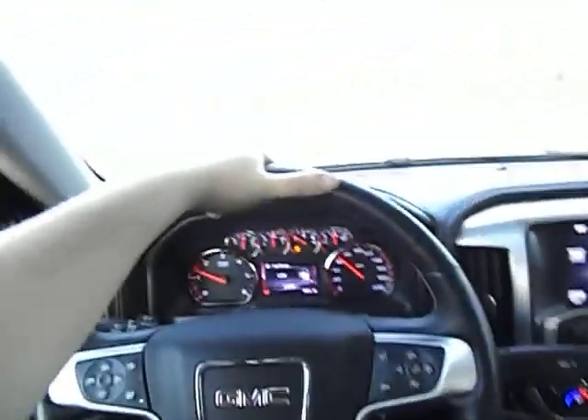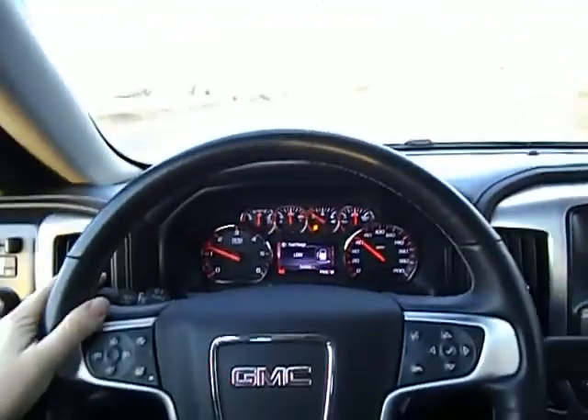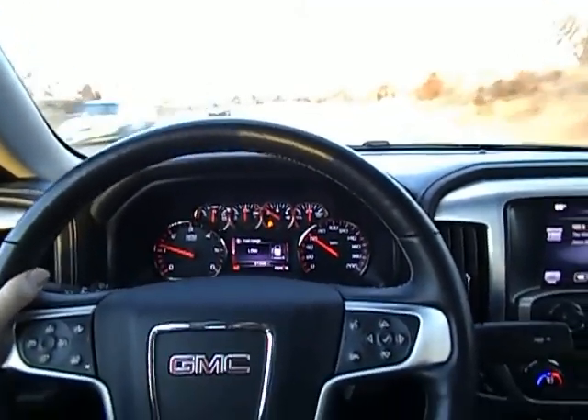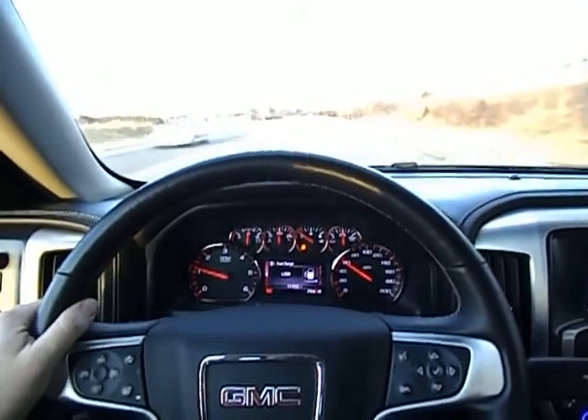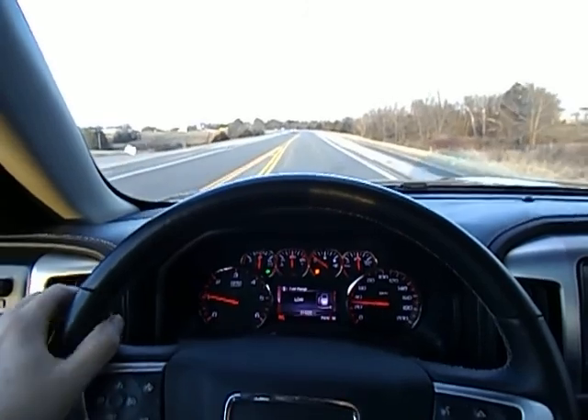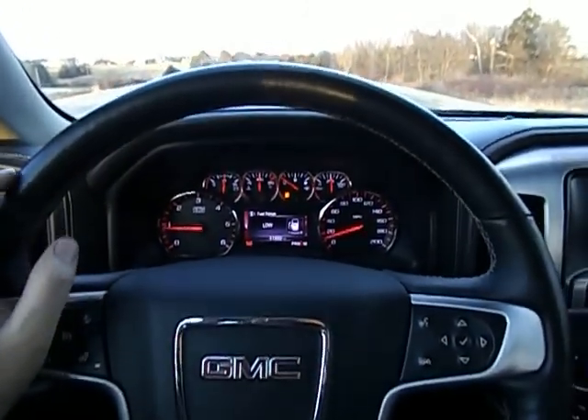Hope you enjoyed our video. This has been Midway Power Sports — find us at midwaypowersports.com, 417-443-2300. This is our 2014 GMC Sierra half-ton, four-wheel drive with a 5.3 liter V8, loaded up as you see it. One owner, no accidents, history report in hand. 31,600 and change on the miles, folks. Appreciate your time — hope you enjoyed the video.